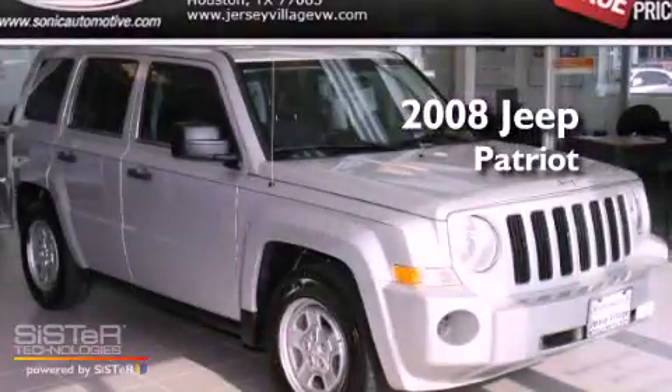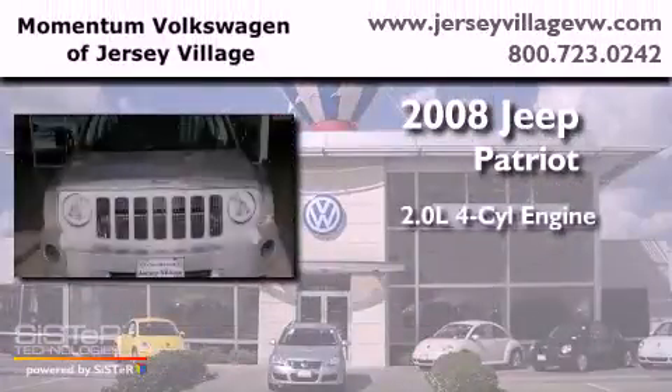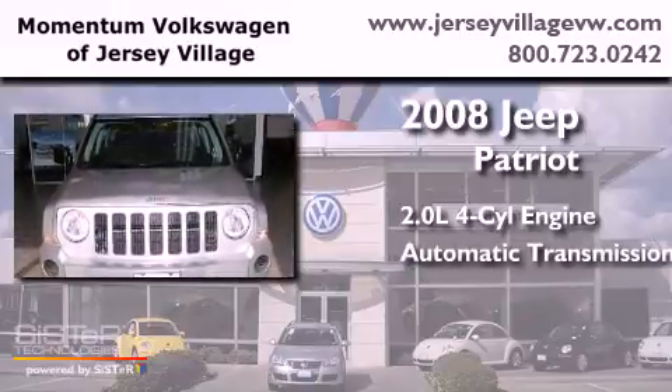This is a 2008 Jeep Patriot. It features a 2.0-liter four-cylinder engine and an automatic transmission.